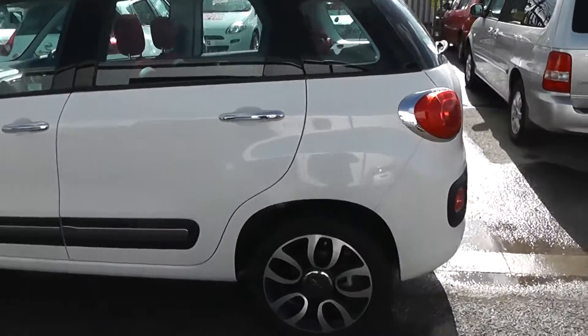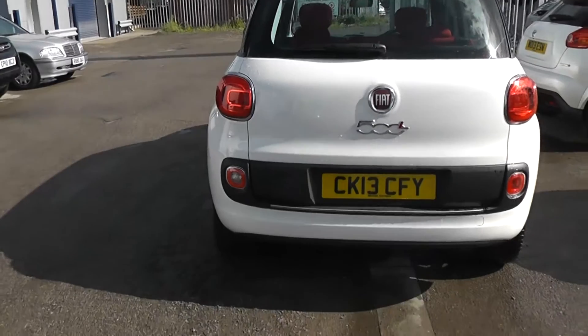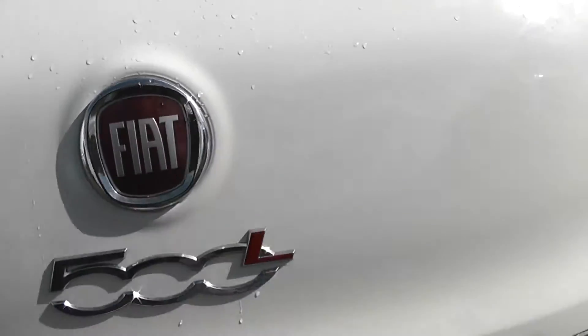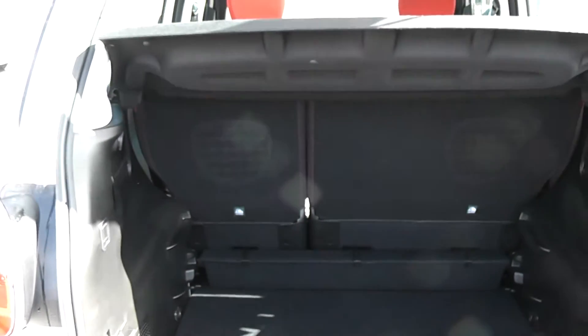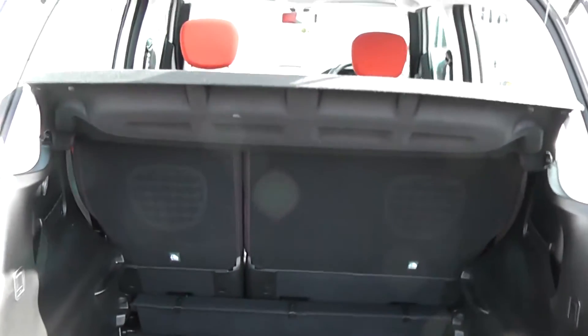Moving around to the boot. The car features a nice spacious boot. It also has a 60-40 split in the rear seats, in case you need to put those down and make any additional space at all.